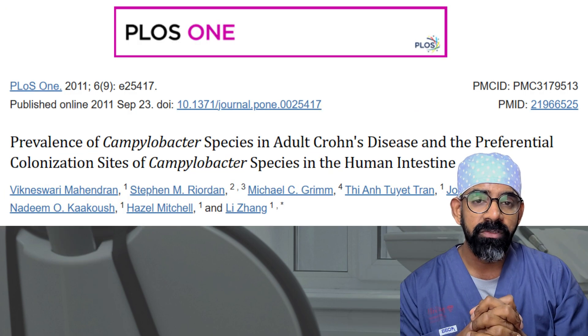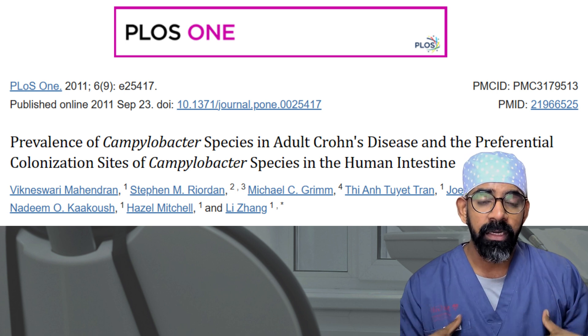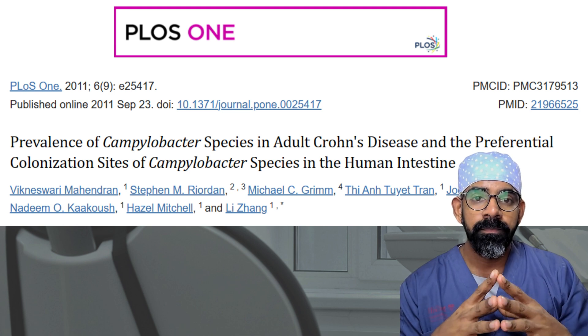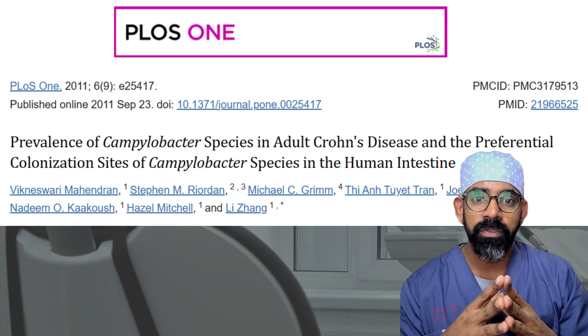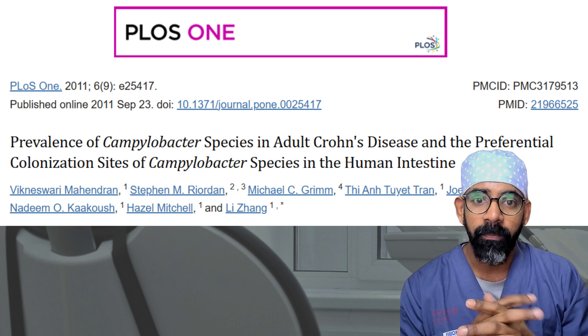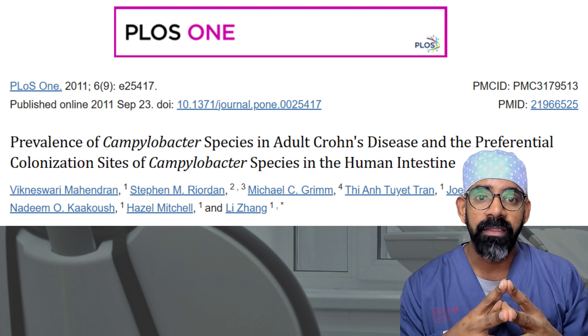Another study found that 53 percent of people with Crohn's disease had Campylobacter in gut tissue samples, whereas it was only 18 percent among healthy people. This stark difference highlights that oral health is a critical component of gut health, since the entire gut starts from the oral cavity and ends in the rectum.